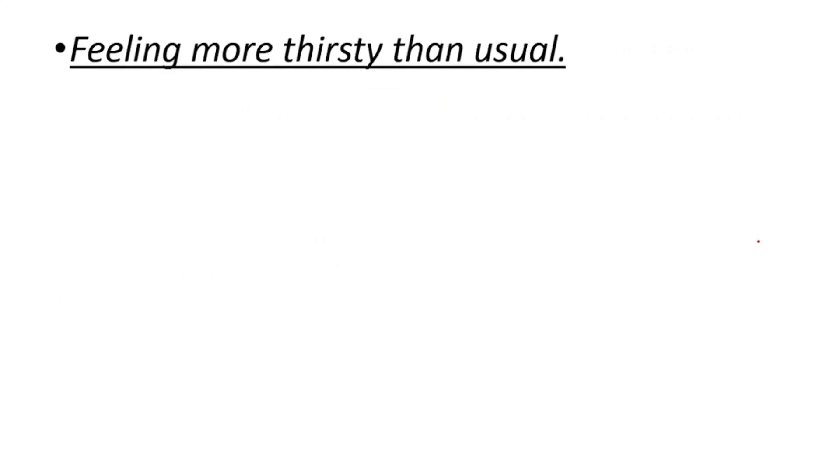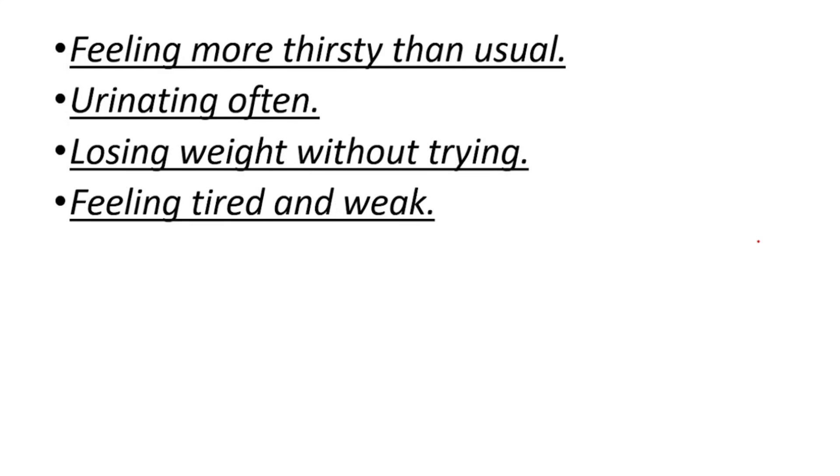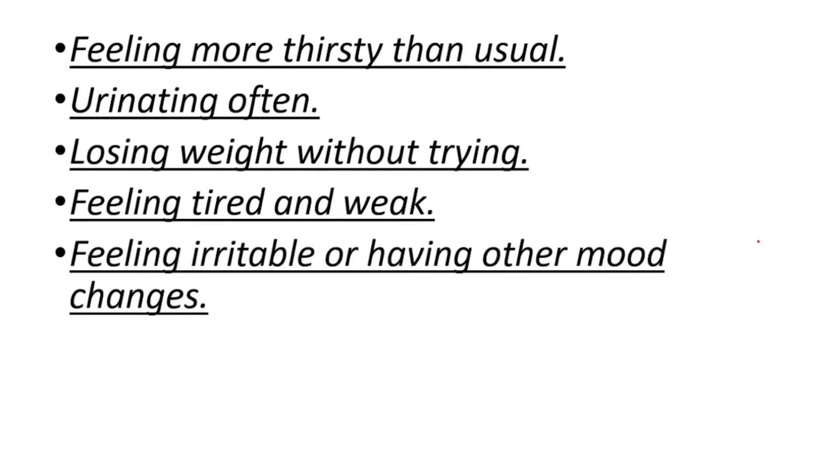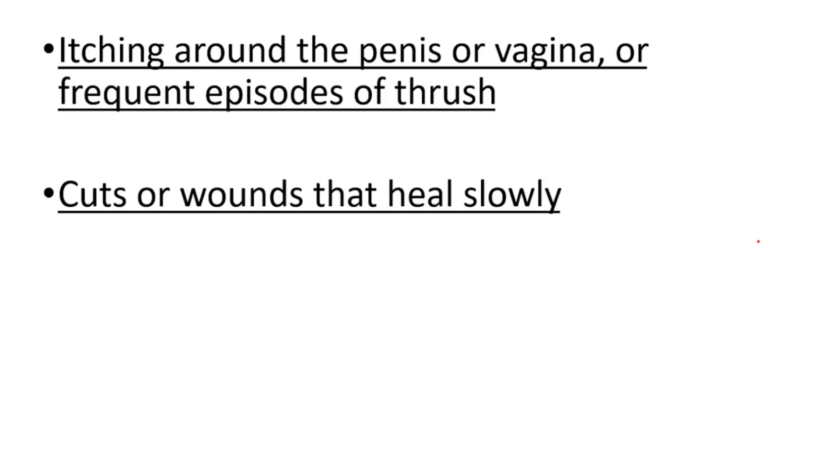If you have diabetes, you can feel more thirsty than usual. You might be urinating often, losing weight without trying, feeling tired and weak, feeling irritable or having other mood changes. You might have itching around the penis or vagina, or frequent episodes of thrush. Cuts or wounds that heal slowly, and blurred vision.